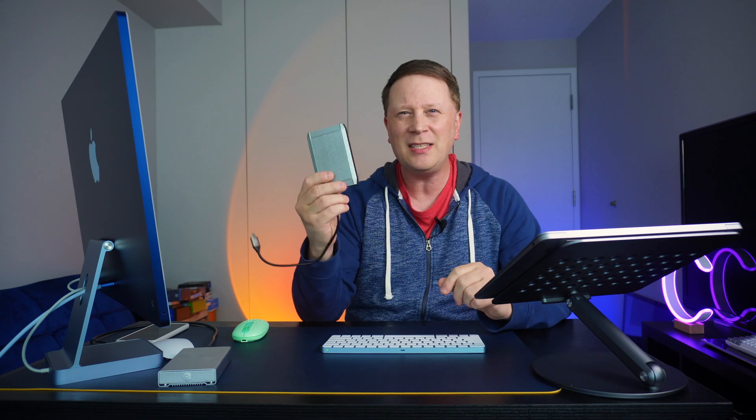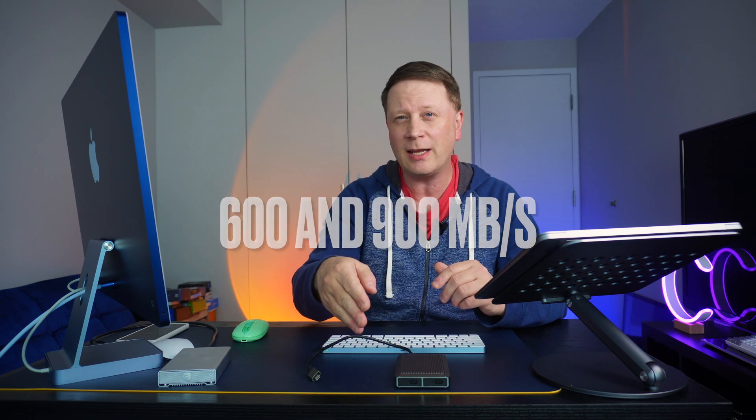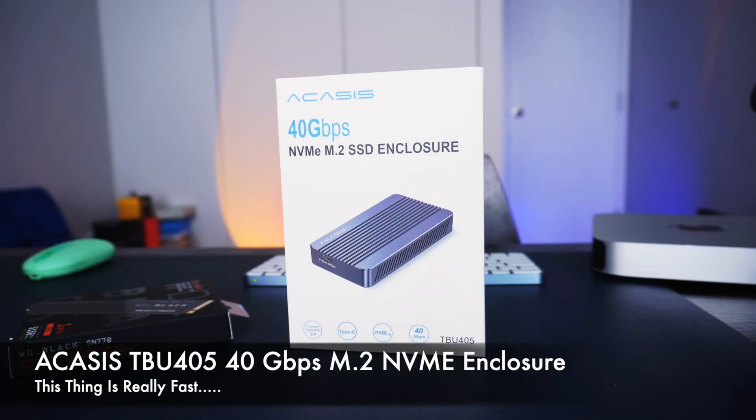This is a 10 gigabit per second enclosure. Divide by 8, and these are theoretically capable of about 1250 megabytes per second — that's the absolute max. Most of them, because of overhead, only get between 600 and 900 megabytes per second, and this one was on the higher end at around 900. The Thunderbolt 4 enclosure runs at 40 gigabits per second divided by 8, theoretically up to 5000, but in practice around 2800 to 3000 megabytes per second is what they consider ultra-fast external storage right now.